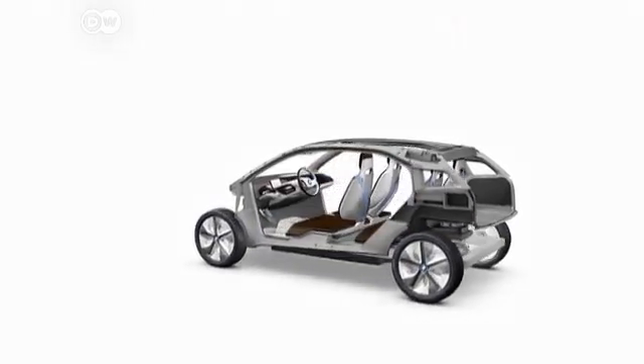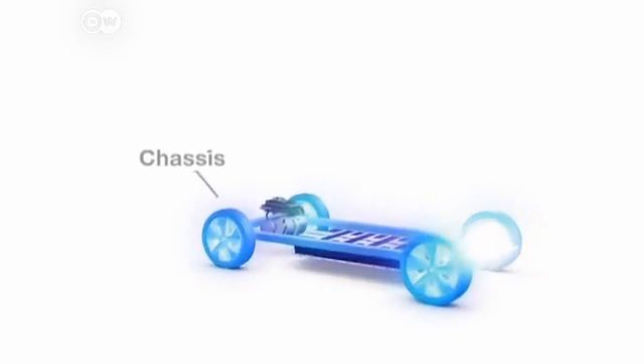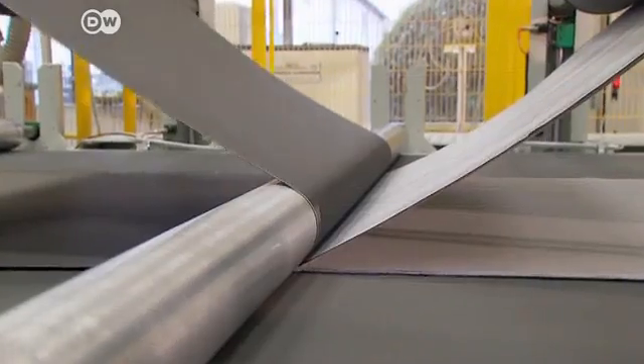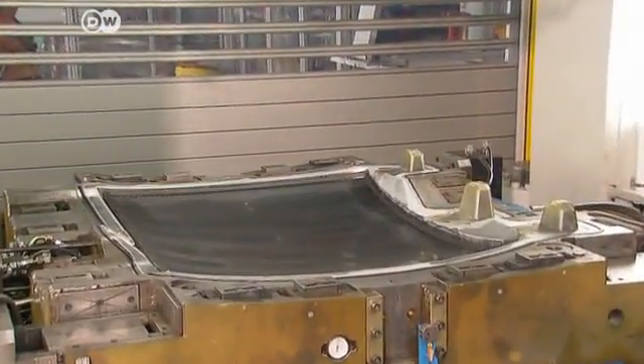The chassis features the signature life drive concept for maximum flexibility and weight reduction. The life module containing the driver and passengers is brand new and was designed using a novel featherweight carbon fiber reinforced plastic. It's only half the weight of steel, but exceptionally rigid and robust.